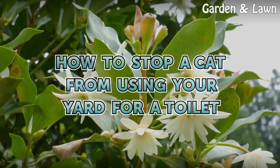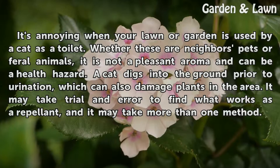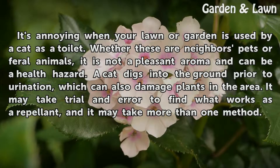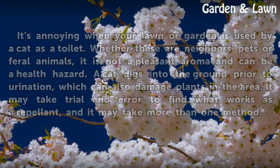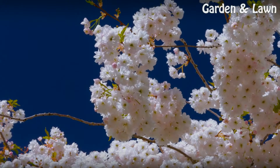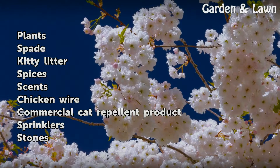How to stop a cat from using your yard for a toilet. It's annoying when your lawn or garden is used by a cat as a toilet. Whether these are neighbors' pets or feral animals, it is not a pleasant aroma and can be a health hazard. A cat digs into the ground prior to urination, which can also damage plants in the area. It may take trial and error to find what works as a repellent, and it may take more than one method. Things you'll need: plants, spade, kitty litter, spices, scents, chicken wire, commercial cat repellent product, sprinklers, and stones.